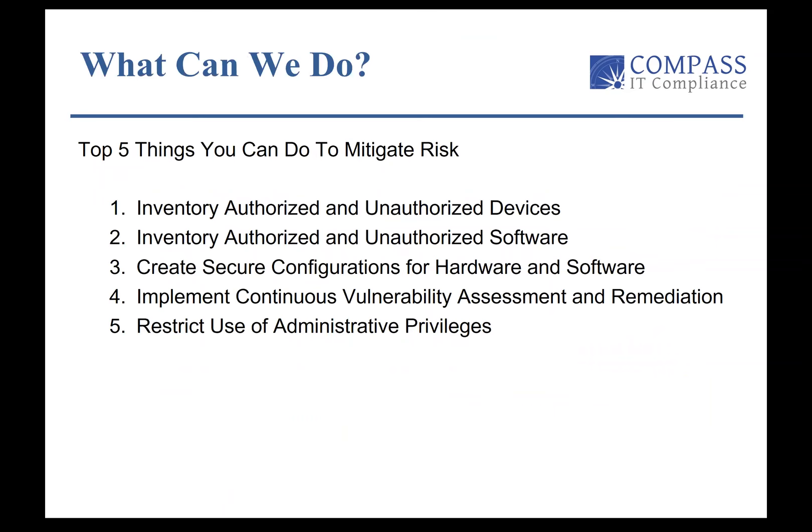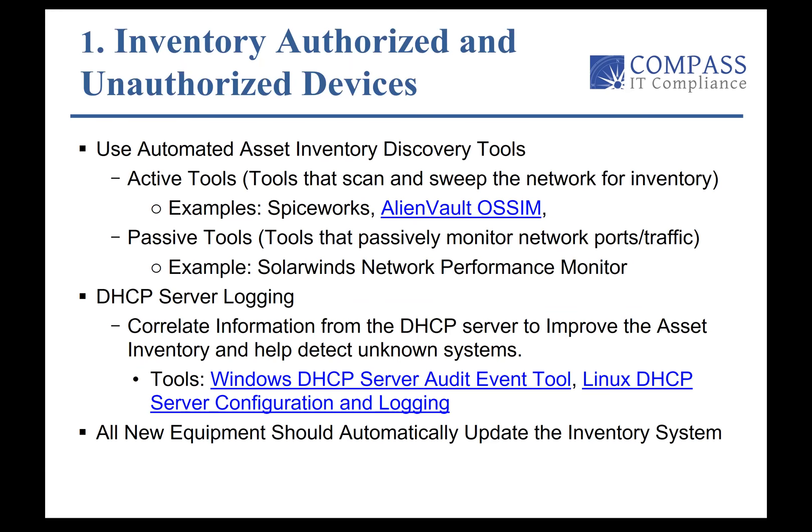So here we are. The top five items are: first, inventory authorized and unauthorized devices; second, inventory authorized and unauthorized software; third, create secure configurations for the hardware and software in our environments; fourth, implement continuous vulnerability assessment and remediation; and fifth, restrict the use of administrative privileges. These are the top five that we've selected to target.